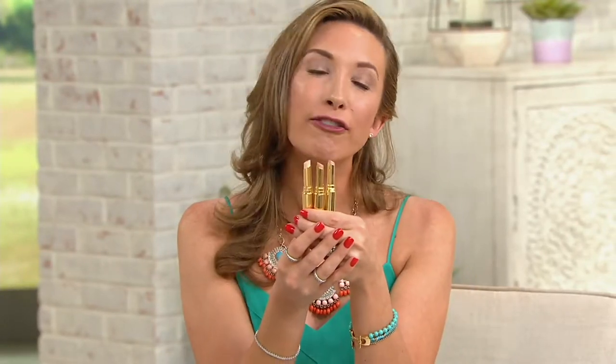Stars — your choice tonight, any one that you'd like to choose from the three that I have in my hands, and they come to over $12.50.